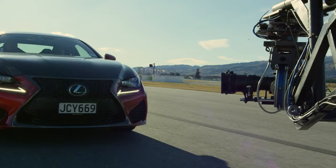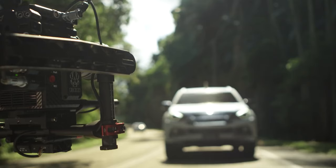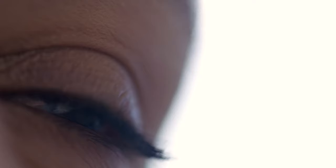Now let's get back to the camera. The Monstro has some awesome specs — it shoots 8K, meaning 8192 by 4320 pixels, and it can be used from minus 20 degrees up to 50 degrees Celsius. So RED is truly a beast.